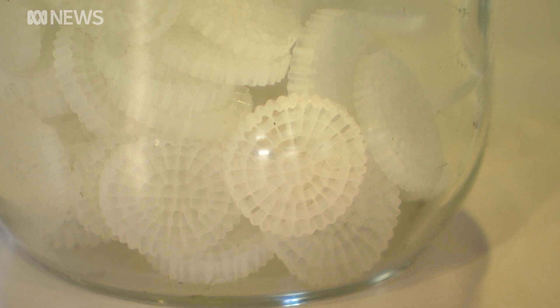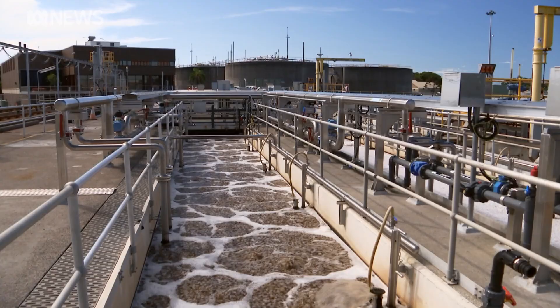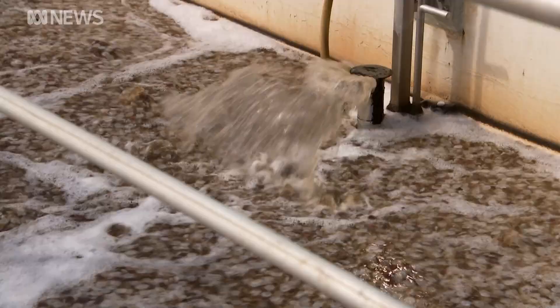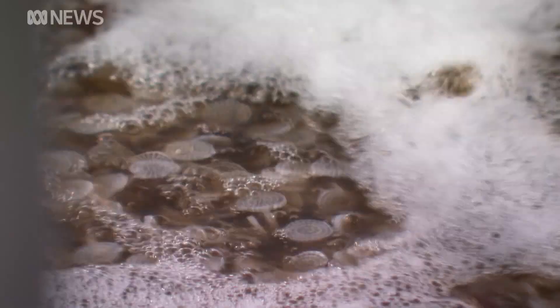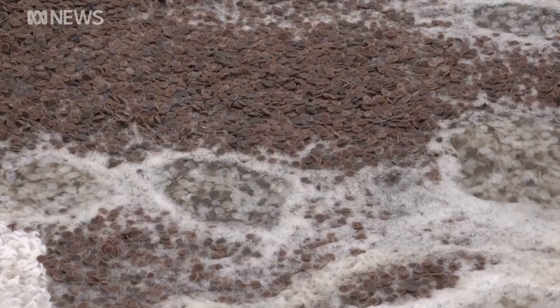They're grown on tiny plastic discs called carriers, which are then transported into sewage tanks. The traditional process used large amounts of chemicals and energy, but now the bugs are providing a more sustainable and efficient way forward. The anamox bugs will save us around half a million dollars a year in operating costs, and will also benefit the environment because they're a cleaner, greener way to treat sewage.